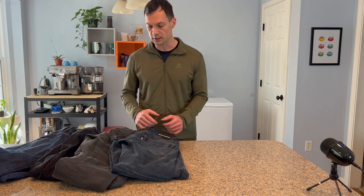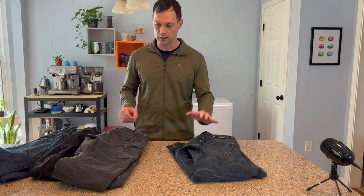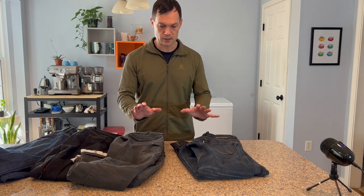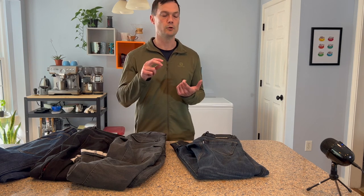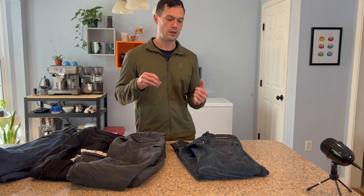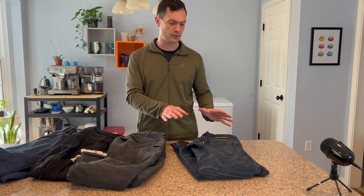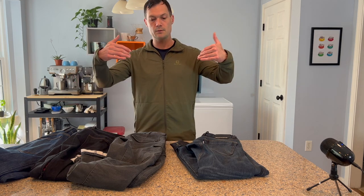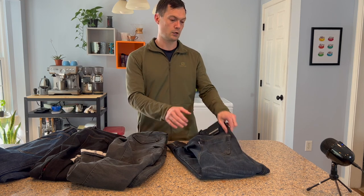Comfort. The big thing about two of these pairs is that they have gussets. Gussets are amazing for comfort on the bike — they let you straddle the fuel tank without the pants pulling in on your groin. They let you move around if you're a more active rider doing standing and sitting, and they don't pull the protector pockets on the knees to the inboard.